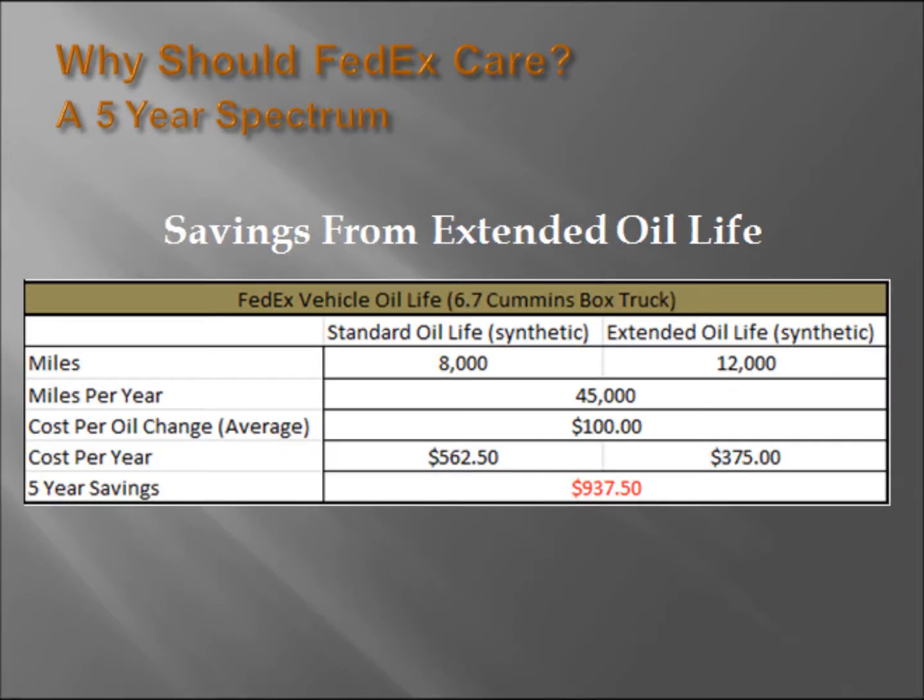Moving on to the expected savings due to the extension in oil life: with Magnifine, oil life and oil change intervals are increased due to the reduction in metal-based contaminants that are allowed to circulate through the oil. Oil itself keeps its lubricated properties for a fairly long period of time, but we have to change it relatively frequently due to an increased level of contaminants as time goes on.